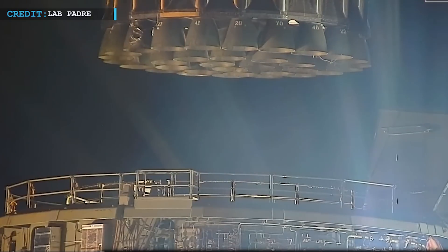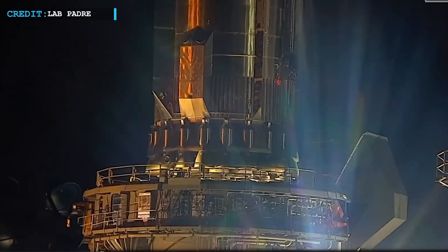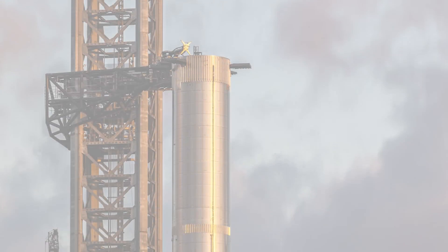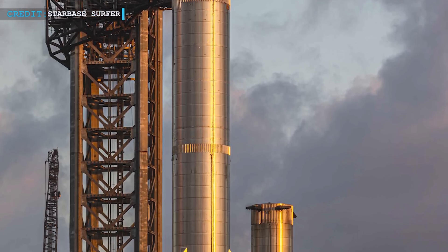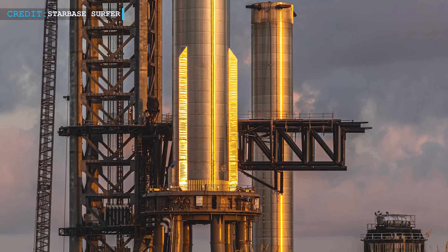After the booster has been fully secured by 20 clamps in the mount, the SpaceX engineers will connect the booster with the ground systems in the pad. Some sources state that SpaceX can easily go for another round of pre-flight testing of Booster 7 by the 27th of June.